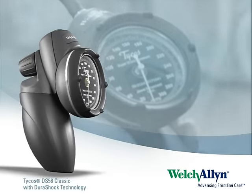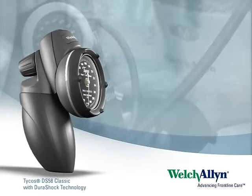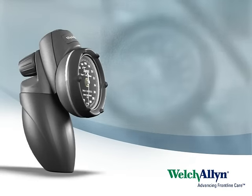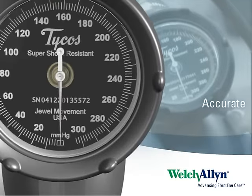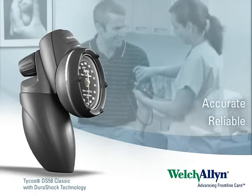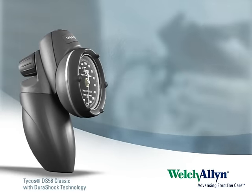Welch Allyn gauges with DuraShock technology stay in calibration in even the most challenging of situations, ensuring the accuracy and reliability of blood pressure readings needed for this very vital aspect of quality patient care and lowering cost over time.